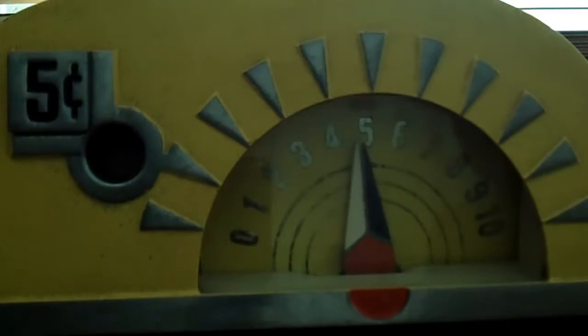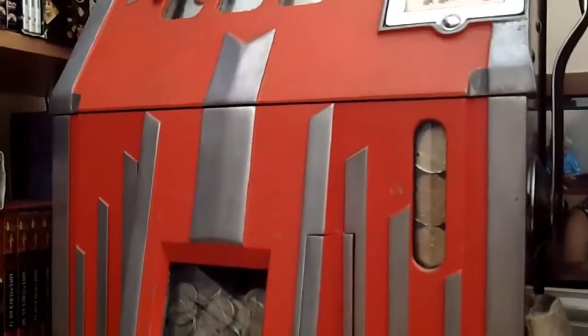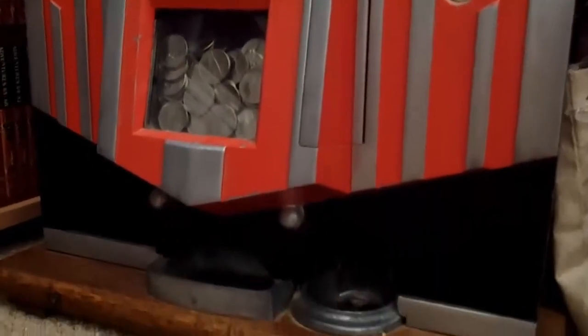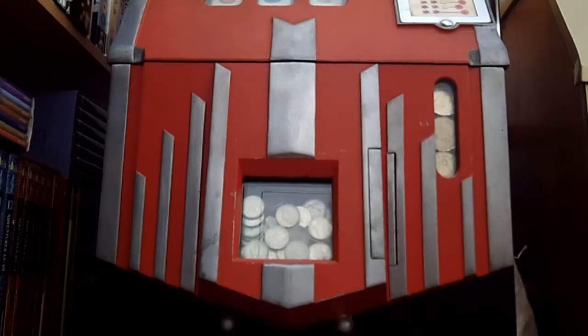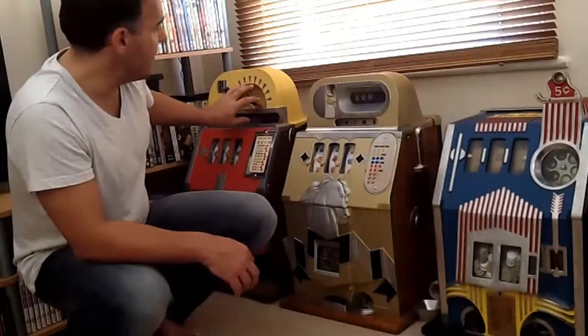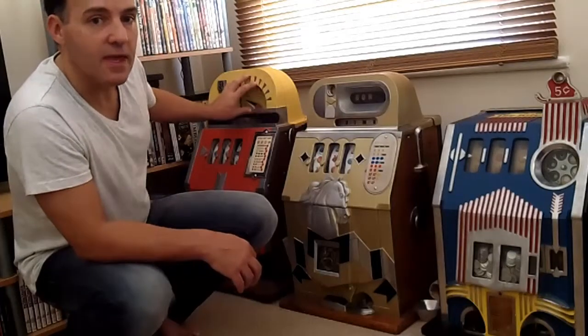What would normally happen is a couple of cherries would come up, paying out three or five coins, just to make sure you never got your 10 coins back. It was a unique system and was often banned in many American states. Collectors also have trouble finding these machines complete, because many operators back then would remove the cheat device and the counter for obvious reasons.